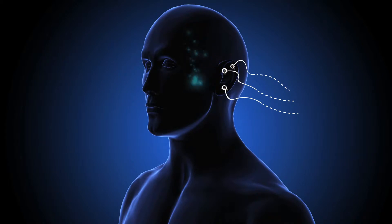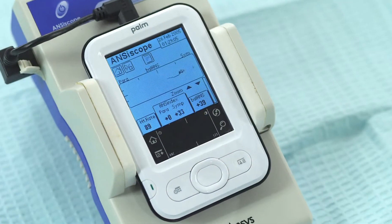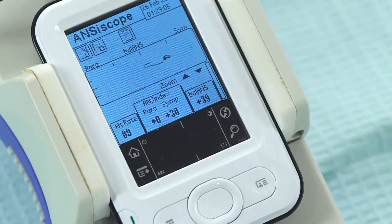The reduction in pain increases circulation and muscle relaxation. After multiple treatments with p-stem, the patient's autonomic nervous system response will move towards the parasympathetic, which promotes body relaxation and pain reduction.